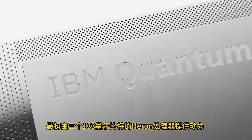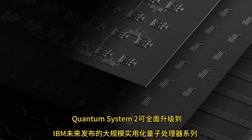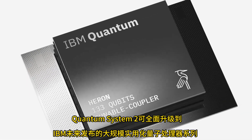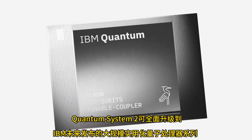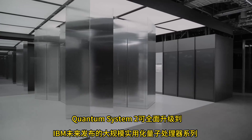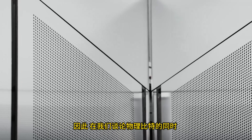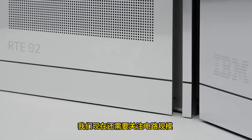Initially powered by three 133-qubit Heron processors, Quantum System 2 is fully upgradable to the growing line of utility-scale QPUs that IBM will be releasing over the next five years. So in addition to talking about physical qubits, we now need to be concerned with circuit size.